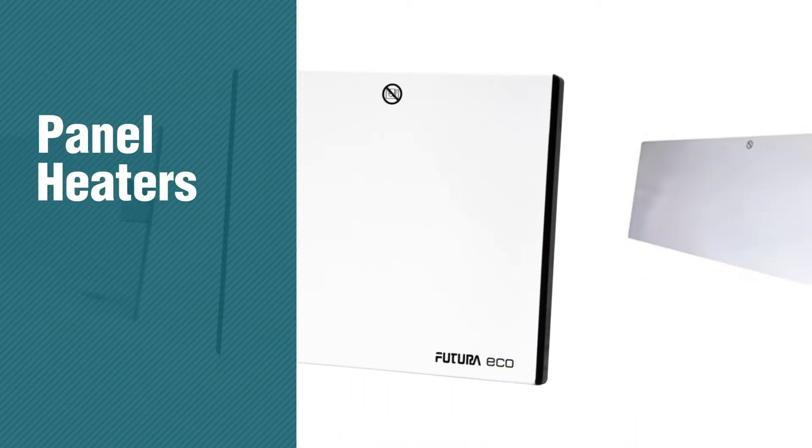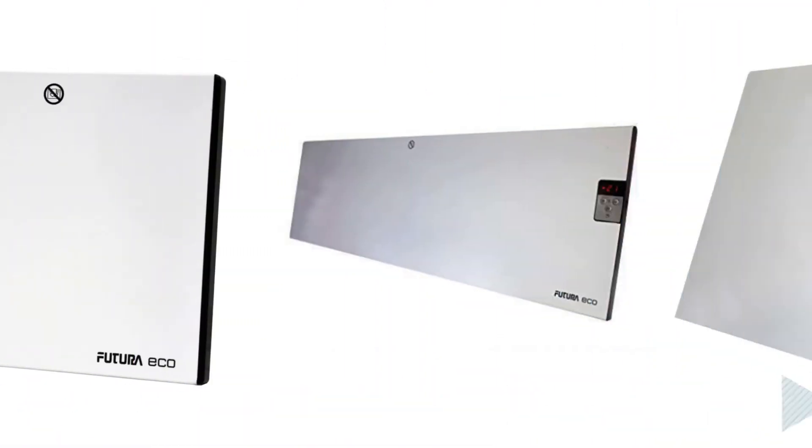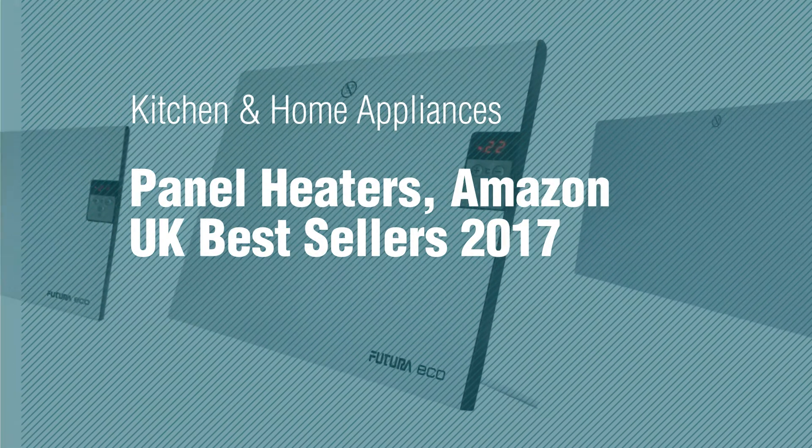If you're looking for panel heaters, here's a collection you've got to see. Kitchen and Home Appliances: Panel Heaters, Amazon UK Best Sellers 2017.